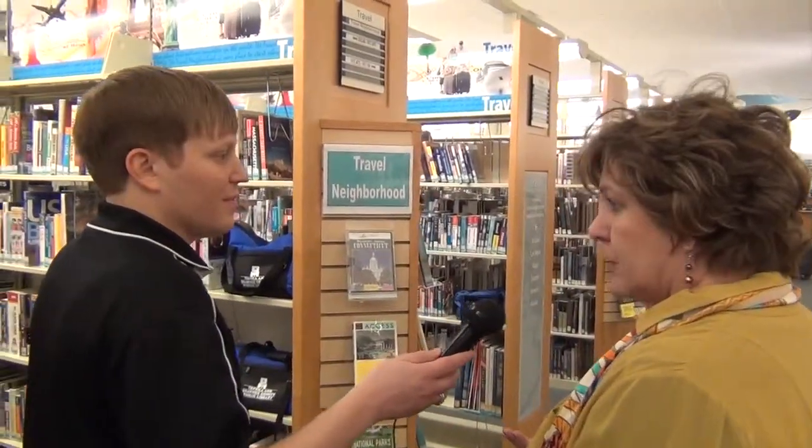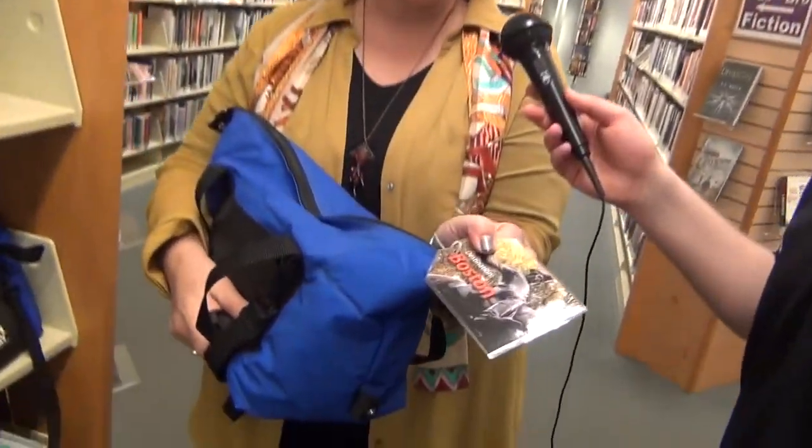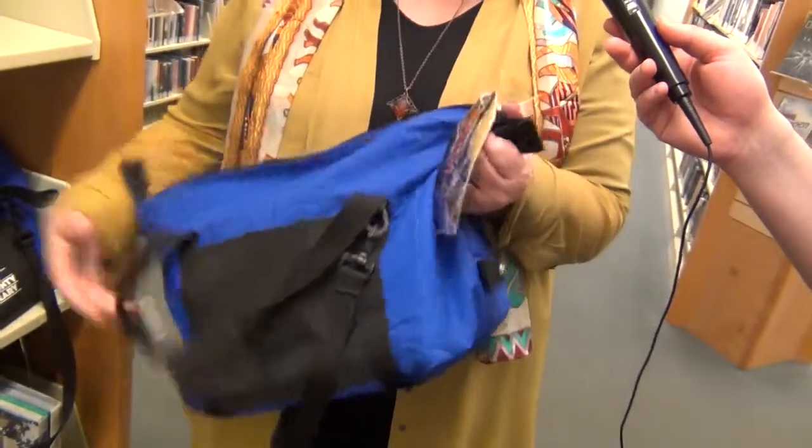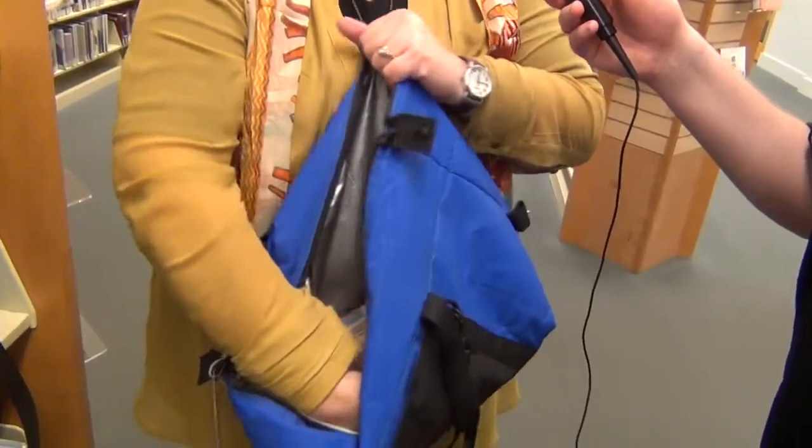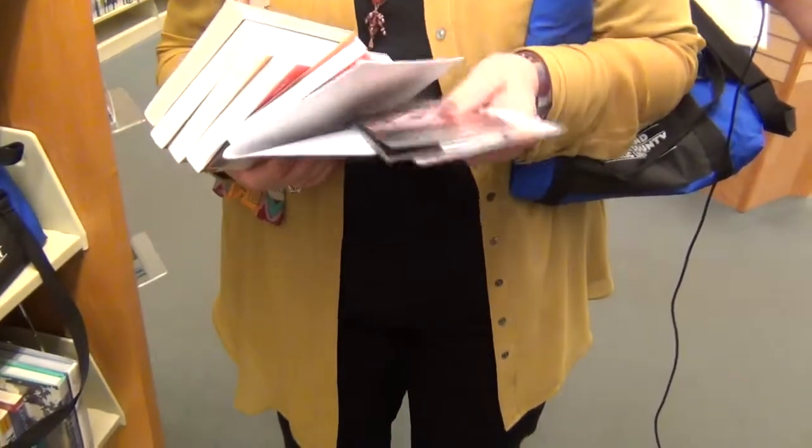Here's one of our neighborhoods — this is the travel section. We break it down by where you might travel: this starts with the United States, and this covers outside the continental United States. One of the coolest things we have is what we call a travel bag. This one happens to be on Boston — so if you're planning a trip to Boston, you can check out this bag and it has just about everything you'd ever need for planning that trip, including the latest printouts, maps, and destination recommendations.